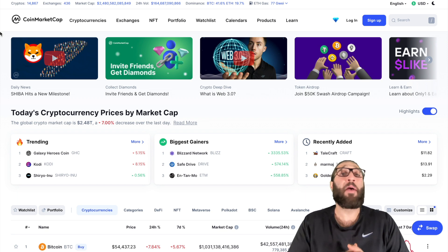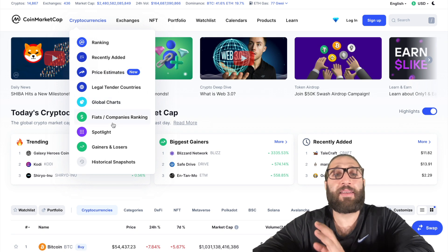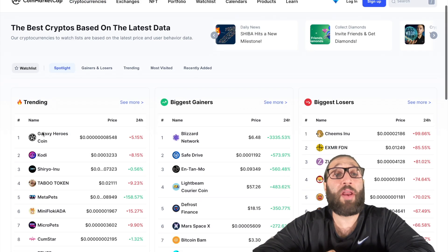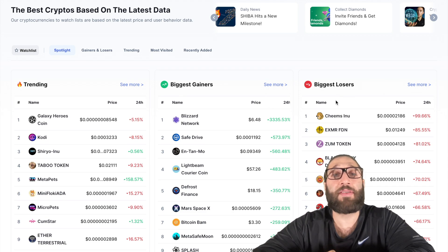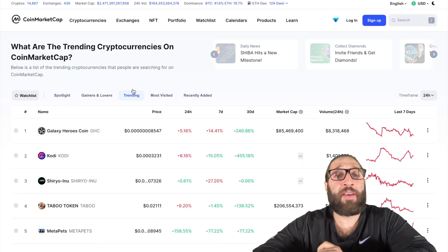We're gonna start on CoinMarketCap. It has a ton of resources. If you haven't checked it out, it's very helpful. So we'll go to spotlight and then you can see the trending coins, the biggest gainers, biggest losers, most visited, recently added.